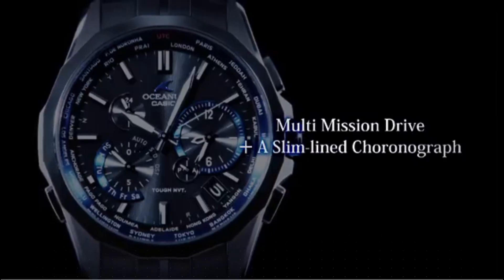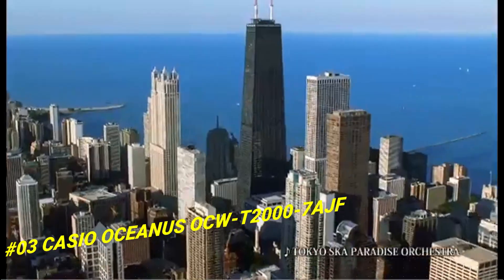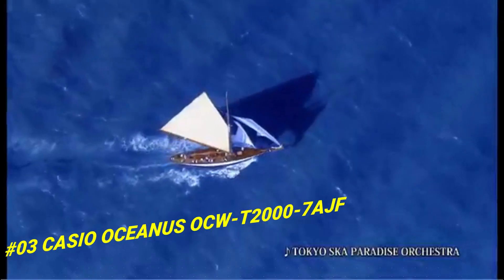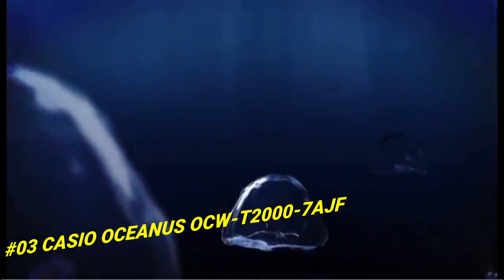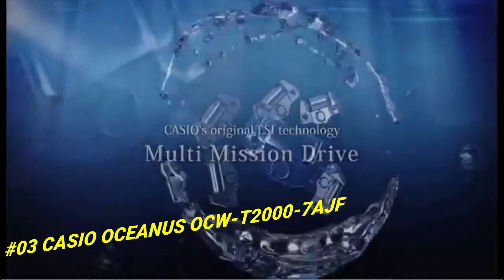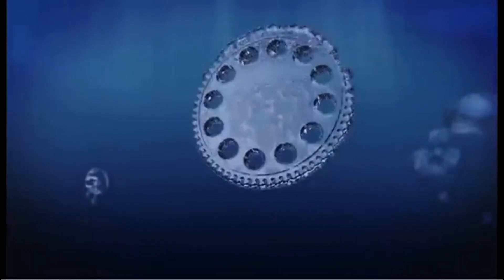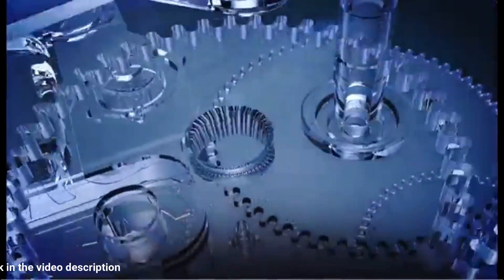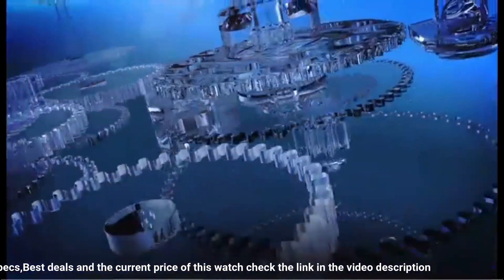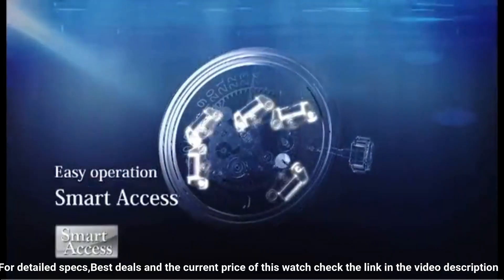Number 3: Casio Oceanus OCW-T2000-7AJF. The current price of this watch in US dollars is $1,373.53. Display type: chronograph. Case diameter: 44.1mm. Case thickness: 12.1mm. Band width: 27mm. Band color: silver. Dial color: white. The set includes body, box, manual, and warranty cards supplied with the instruction manual. Water resistance for everyday life: 10 bar. Item weight: 3.42 ounces.